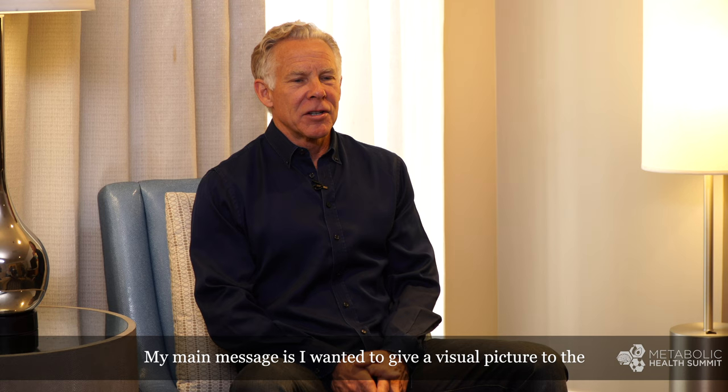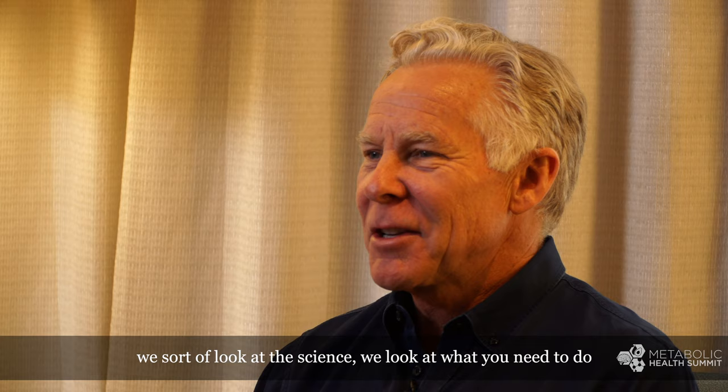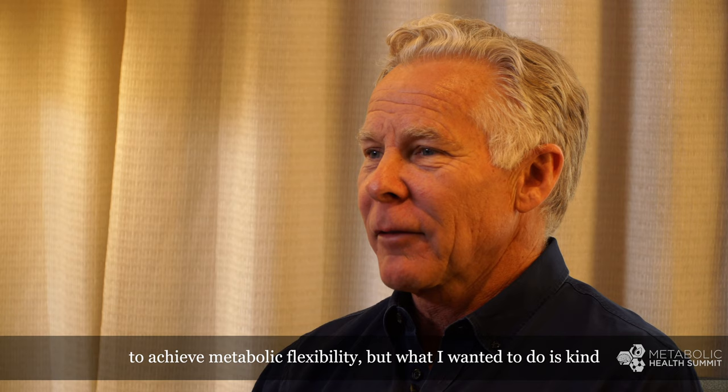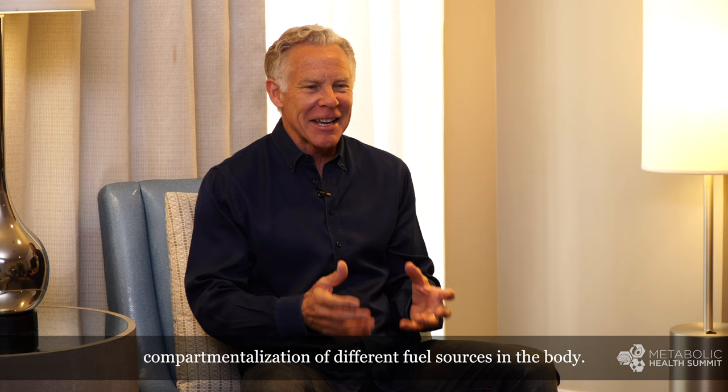My main message is I wanted to give a visual picture to the audience of what metabolic flexibility looks like. We talk about it, we sort of look at the science, we look at what you need to do to achieve metabolic flexibility, but what I wanted to do is an entirely new perspective — have the person get a visual of what's going on, the compartmentalization of different fuel sources in the body.